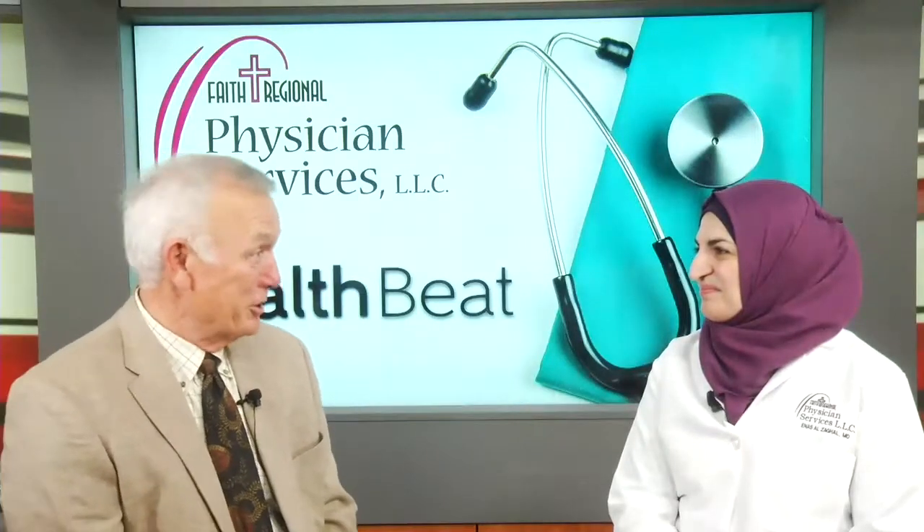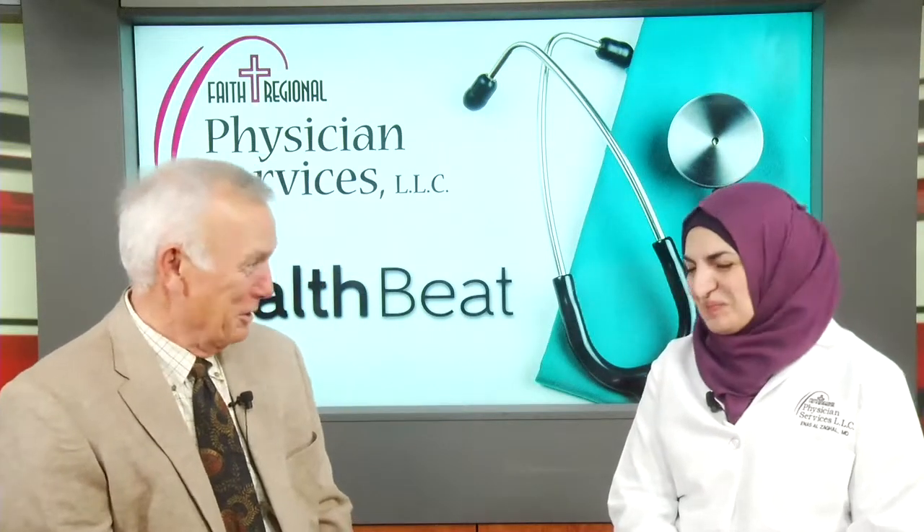Well, thank you for being here today and sharing that information with our viewers. Thank you. And that's HealthBeat, brought to you by Faith Regional Physician Services.